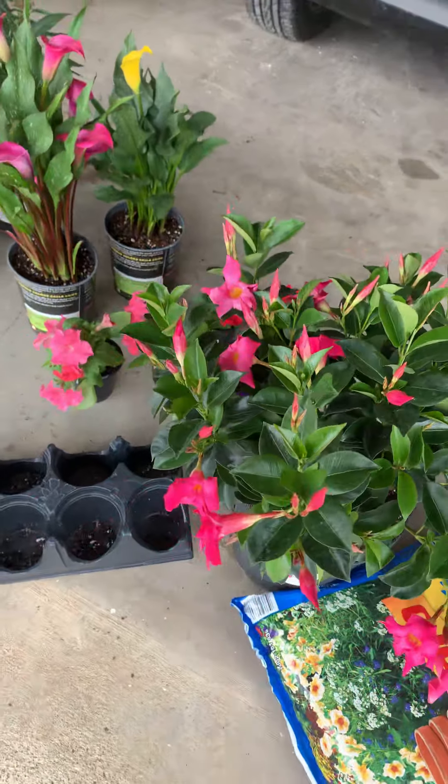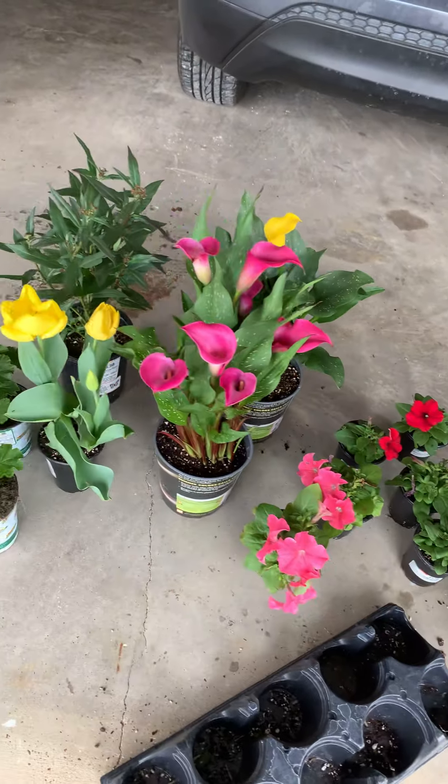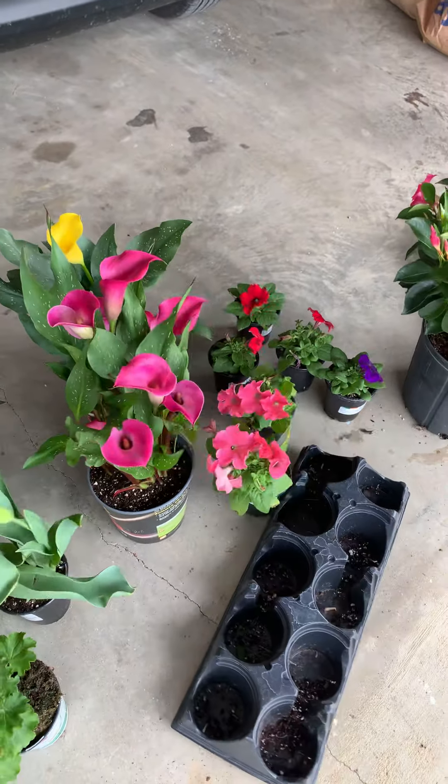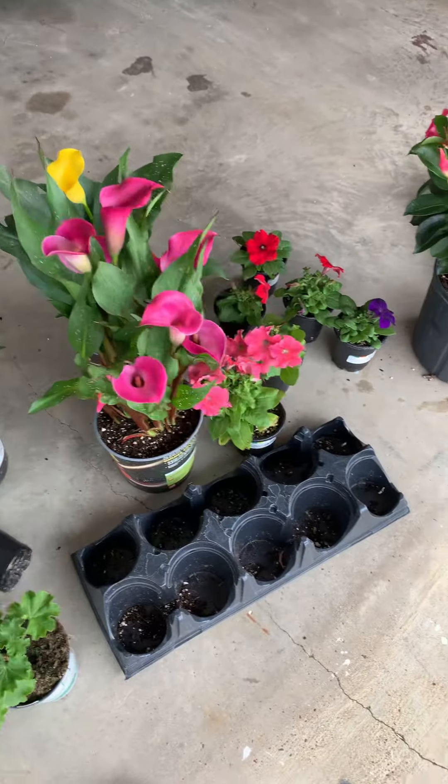Look at those beautiful flowers — I got soil and potting soil. Beautiful flowers today, thanks to my husband. I don't know, I just love flowers.